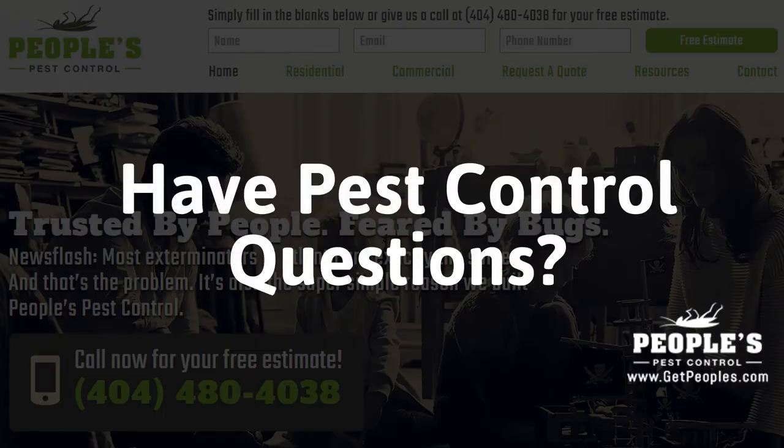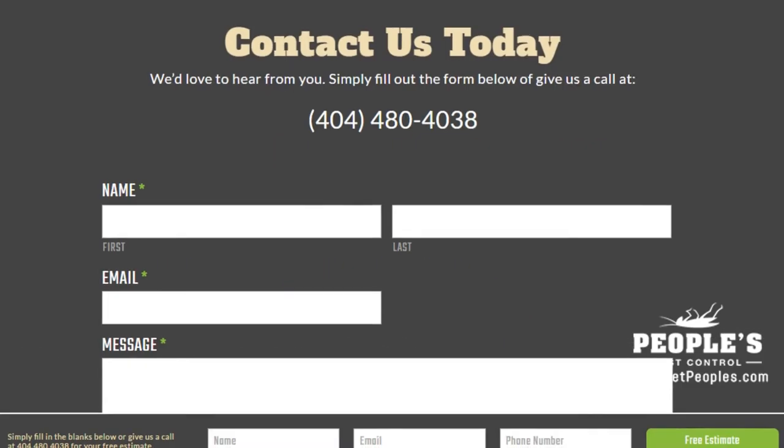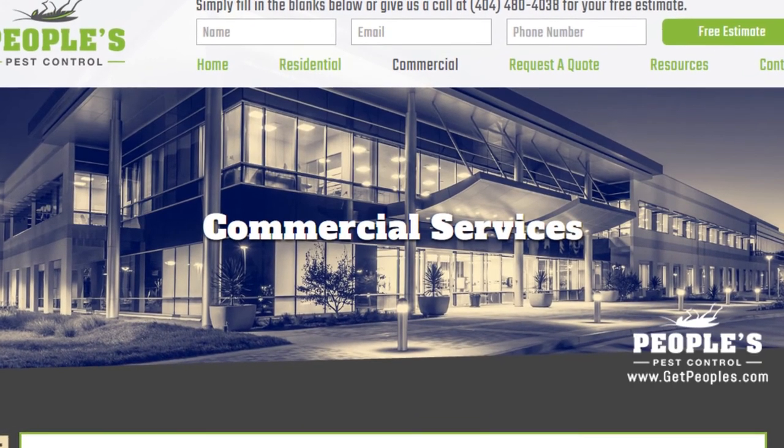Do you have pest control questions? No problem. On our website, you can find tons of answers, customer testimonials, service areas, our contact information, and details about our residential and commercial pest control services.